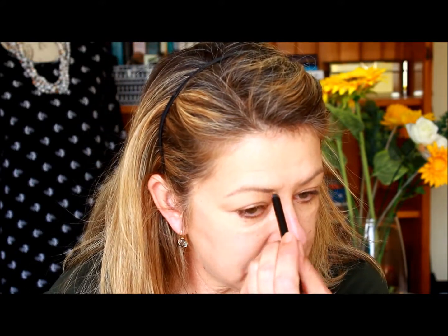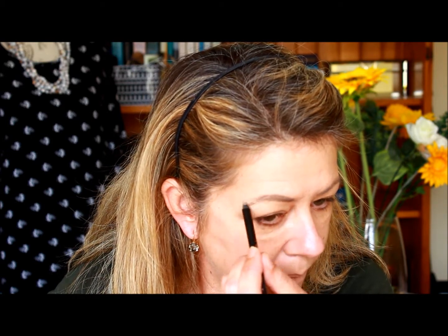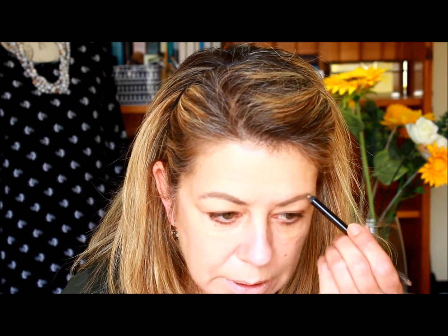Onto product number two: eyebrows. I'm going to take a spoolie and brush them up, and then use a light eyebrow pencil just to fill in the gaps where the little bald patches are. I like to keep the brows quite natural and just give them a little bit more definition.